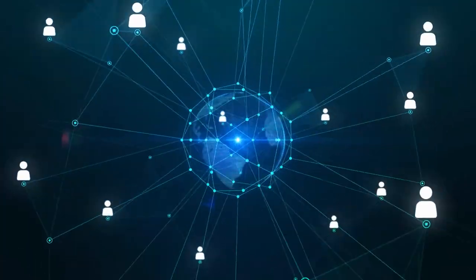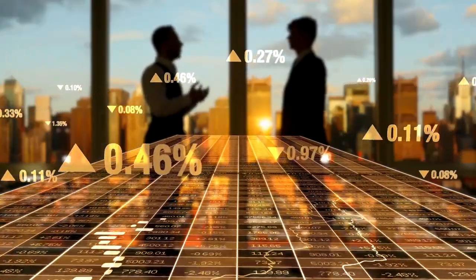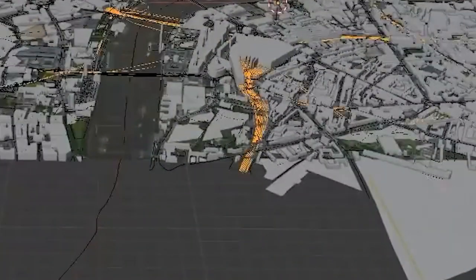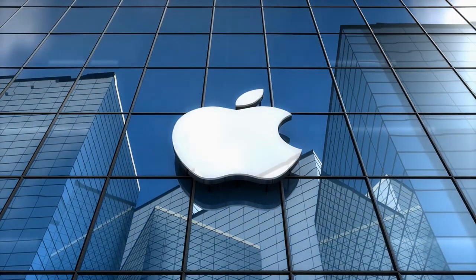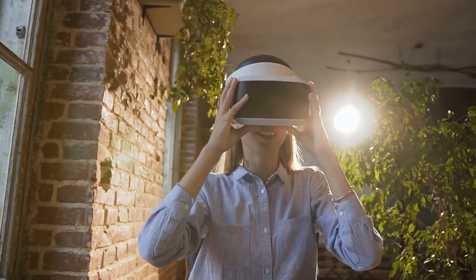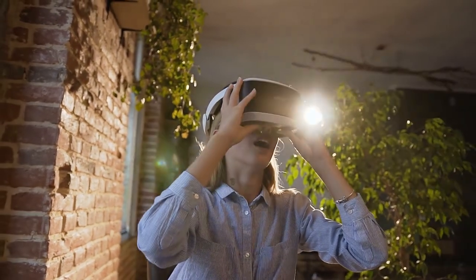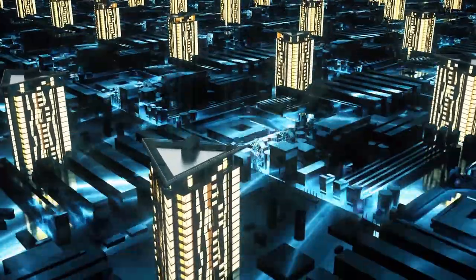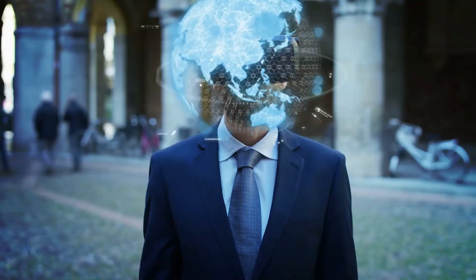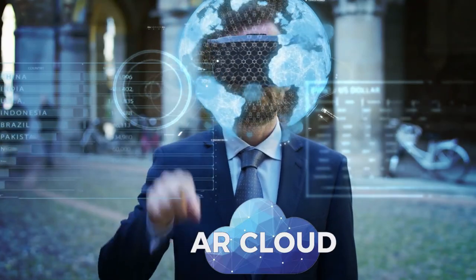Taking augmented reality as an example, none of the developing businesses that rely on such a map are more invested in having this idea emerge than those in the AR landscape. Apple, for example, is not so secretly designing a pair of AR glasses that they believe could provide a significant tipping point for technology. For Apple's AR devices to function as planned, they would need virtual maps of the globe — a term named AR cloud by AR insiders — which is associated with the mirror world concept.